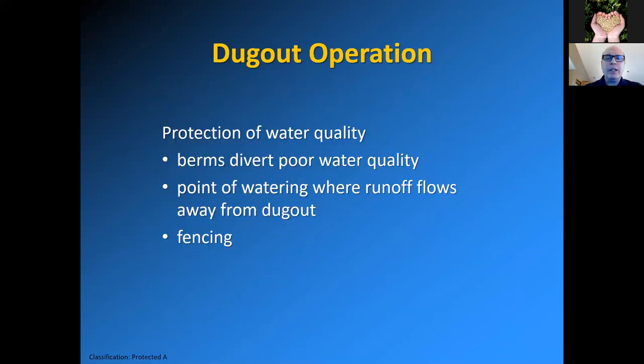As far as protection of water quality goes, I mentioned berms to divert poor quality water. There may be multiple runoffs where your dugout can collect, and one of those runs may always be poor quality water, so you could divert that downstream of your dugout. You can use berms to divert manure-contaminated water downstream of your dugout, along with fencing.